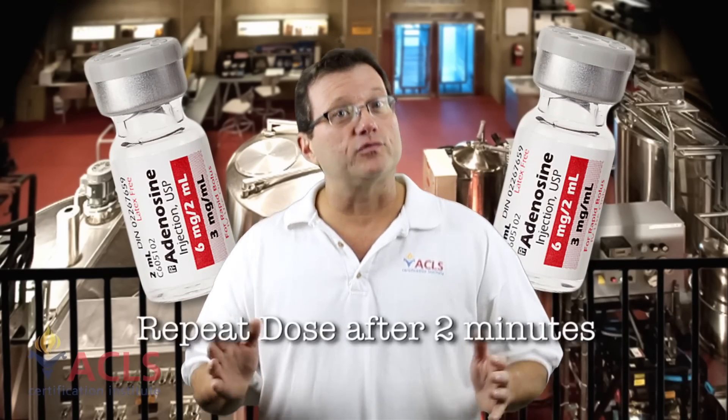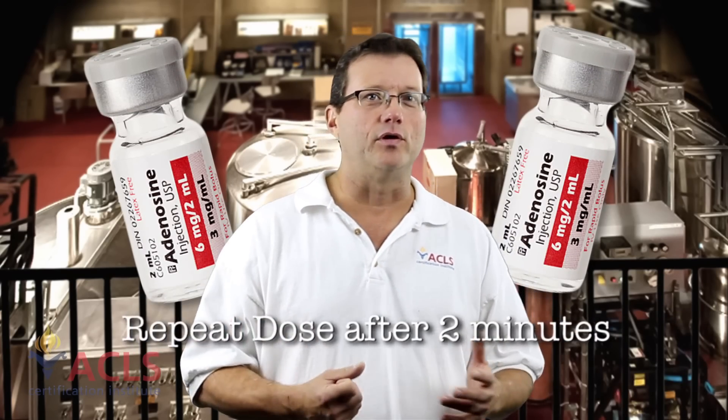Now if the first dose of adenosine doesn't work, double it. You can give a second dose of 12 milligrams IV push. If that still doesn't work, maybe you want to step back — we have something else going on. Maybe this could be a ventricular arrhythmia with an aberrant conduction. That's why we give adenosine sometimes in ventricular arrhythmias — just to diagnose: is this really ventricular or atrial in origin? If it's ventricular, it's probably not going to do anything. If it's a narrow complex tachycardia, we've had great results with adenosine breaking that tachycardic cycle.